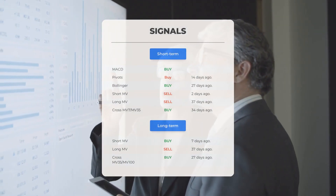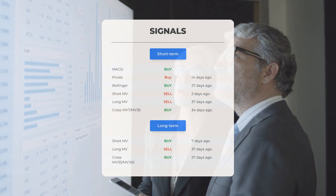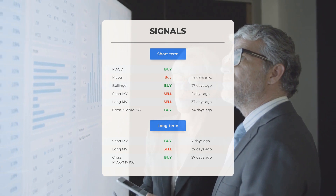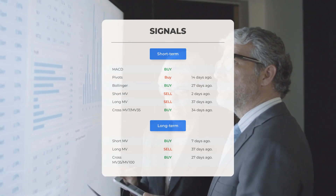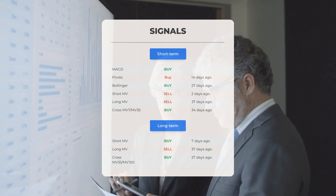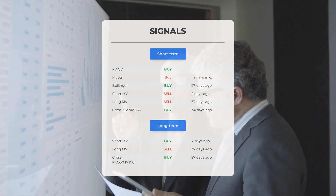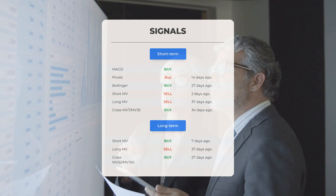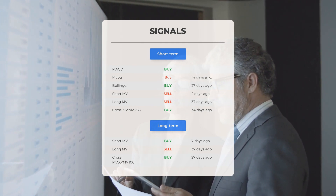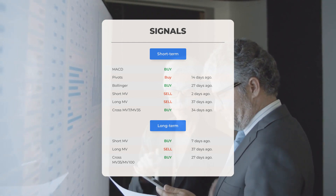Additional signals include: MACD buy signal, pivots buy signal 14 days ago, Bollinger buy signal 27 days ago, short-term moving average sell signal 2 days ago, and long-term moving average sell signal 37 days ago. The relation between the short and long moving averages gave a buy signal 34 days ago. Looking at the 12-month chart: short moving average buy signal 7 days ago, long-term moving average sell signal 37 days ago, and the relation between short and long moving averages buy signal 27 days ago.